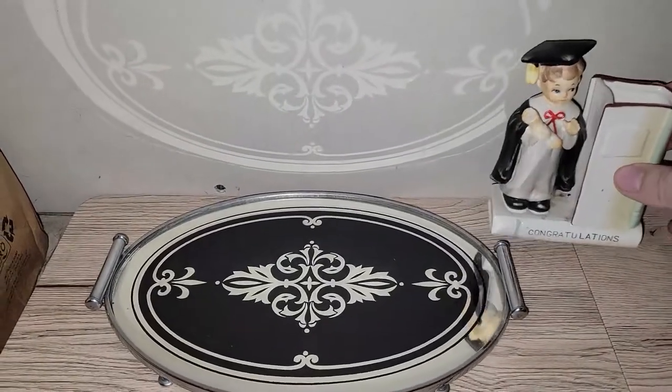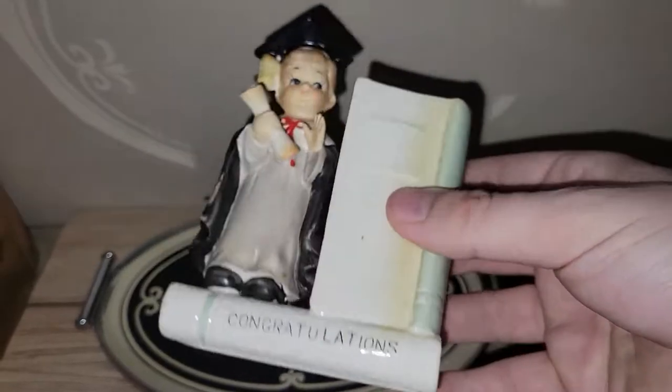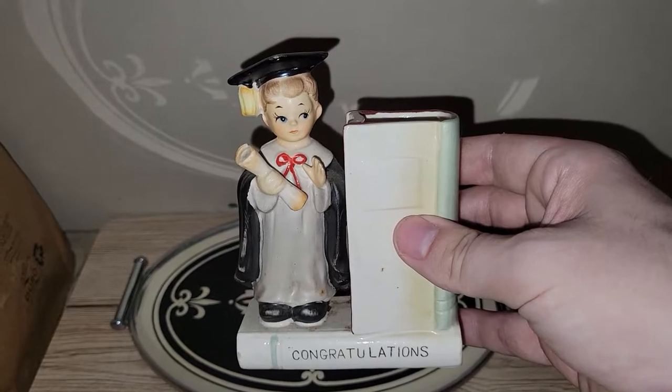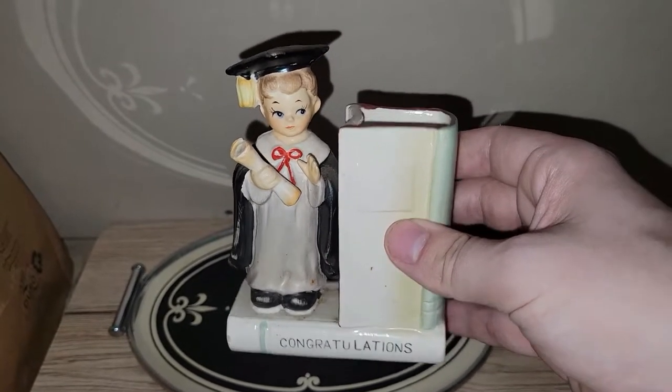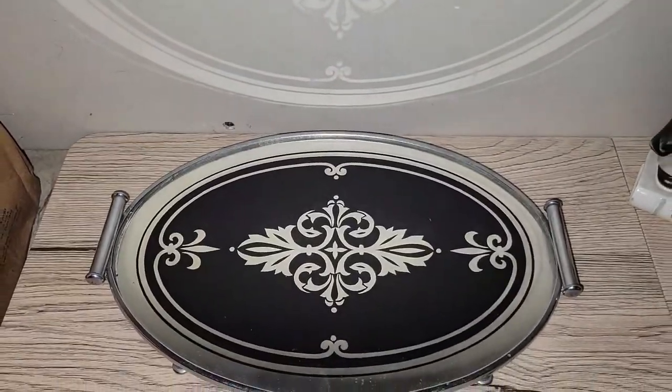I paid $4.80 for this Norcrest graduate planter. I thought it was really fun — I could put it with my high school diploma or in my own office someday. He's in good shape, no major condition issues aside from some minor paint loss. I just couldn't say no to that for four bucks and eighty cents.